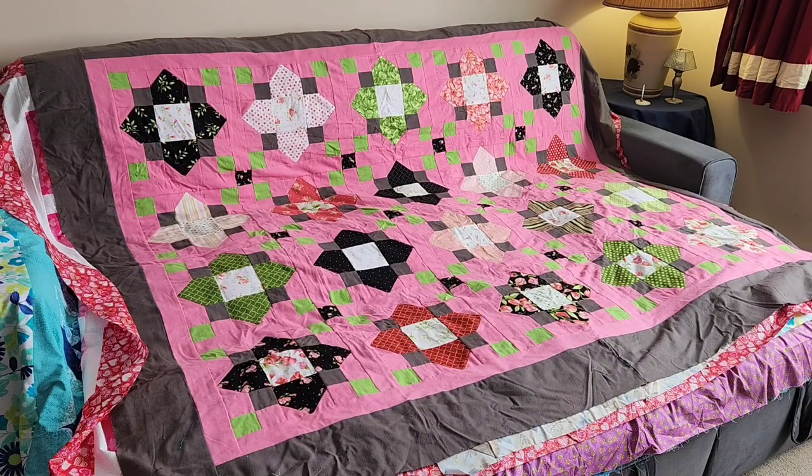Number five is from a Missouri Star tutorial and is an all-flannel quilt. It started from a layer cake which I also bought from Missouri Star — I have no idea what the line of fabric was because it's been so long ago. Then I used flannels for all the backgrounds and borders.